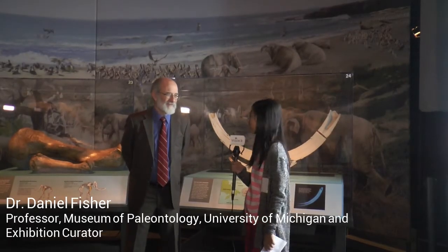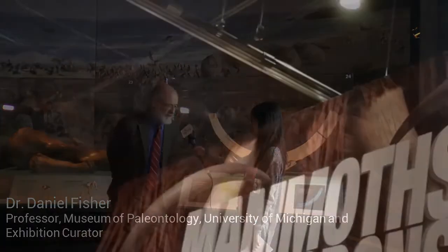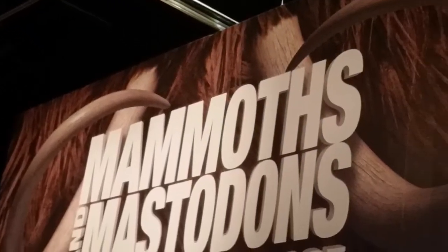Hi, I'm Stella reporting from Voice K. Today we are at the Ontario Science Centre with Daniel Fisher. Can I ask you some questions? What is your role in this exhibition?